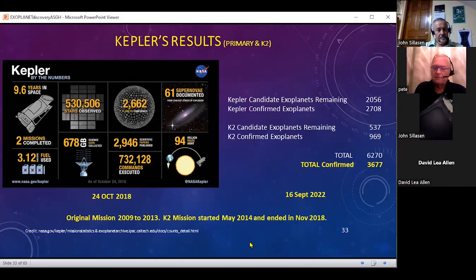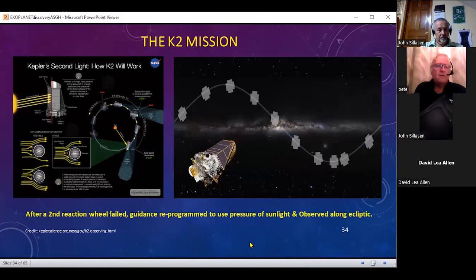The K2 mission started in 2014. Any orbiting observatory actually uses four reaction wheels — it only needs three to work and one acts as a spare. After the second reaction wheel failed, the ground crews were able to reprogram it to use the pressure of sunlight and just keep it looking at different sections along the ecliptic. A very interesting side discovery came out of the K2 mission: there are a lot of near-Earth asteroids within the orbit of the Earth that we knew nothing about until after 2014.